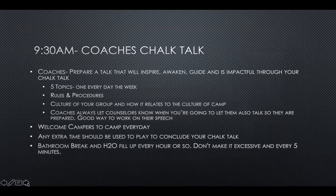At 9:30 AM, that's where you bring them in — we call this coaches' chalk talk. Hopefully you've come with something you want to talk about that will inspire and be impactful to them. I usually come in with a quote, an experience, something to motivate them. Have three topics, one for every day — Monday, Tuesday, and Wednesday — so that when you have this chalk talk, you have content.